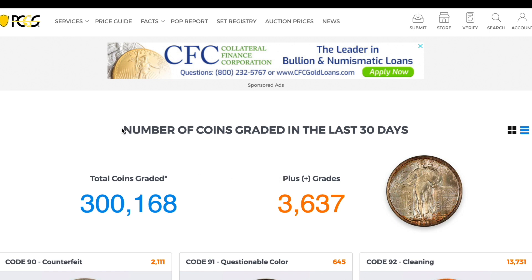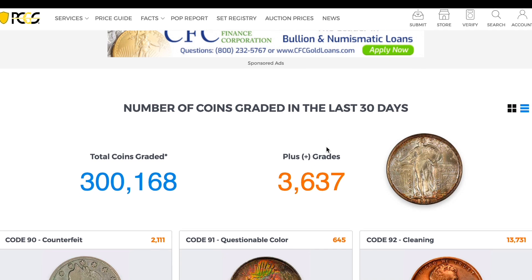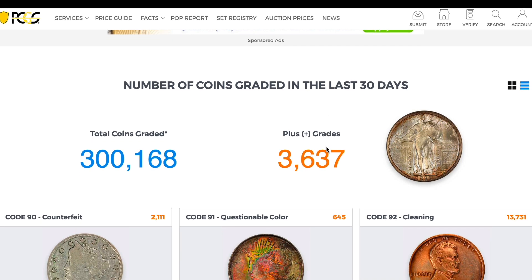I found this page on PCGS for the number of coins graded in the last 30 days. I've never seen this page before, so I thought I'd bring it to y'all. 300,000 coins graded in the last 30 days — that's going to be 10,000 coins a day. Looks like 1% of those are plus grades.